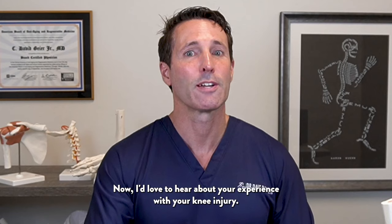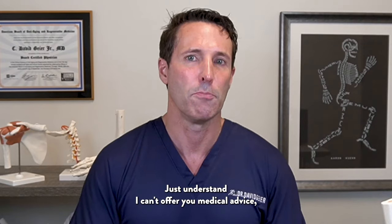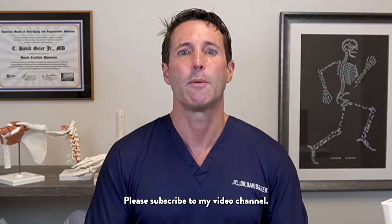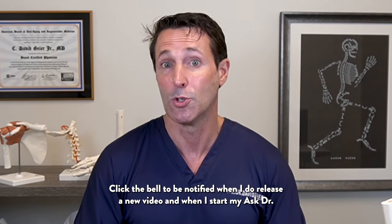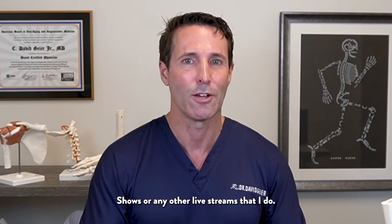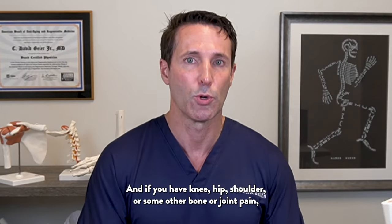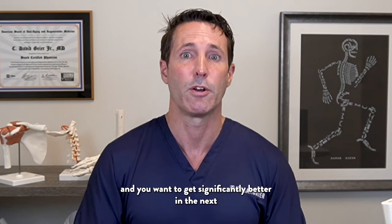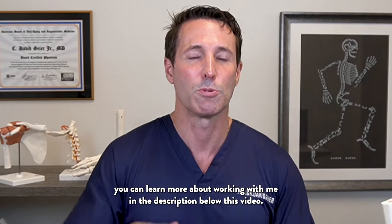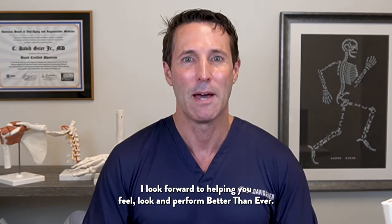I'd love to hear about your experience with your knee injury — leave those in the comments below this video. I can't offer medical advice, but I do try to answer those questions in future videos. Please subscribe to my channel, click the bell to be notified when I release a new video or start my Ask Dr. Geyer live shows. And if you have knee, hip, shoulder, or some other bone or joint pain and want to get significantly better in the next 30 days, potentially without cortisone shots or surgery, you can learn more about working with me in the description below. Thanks for watching — I look forward to helping you feel, look, and perform better than ever.